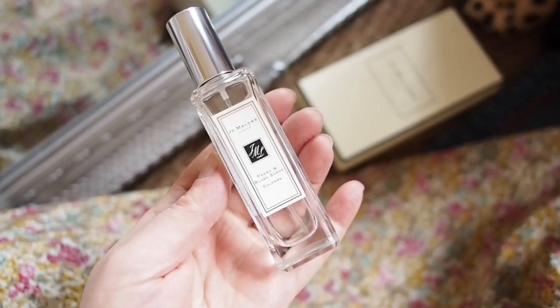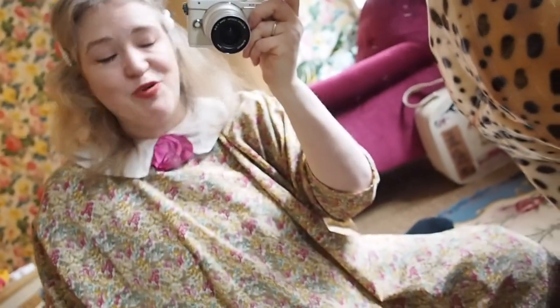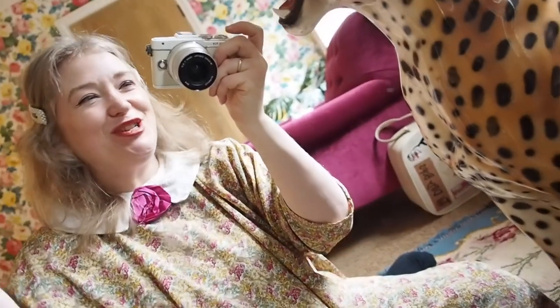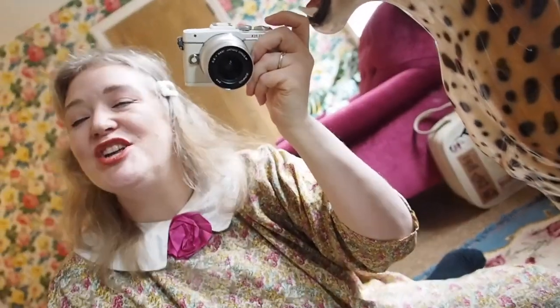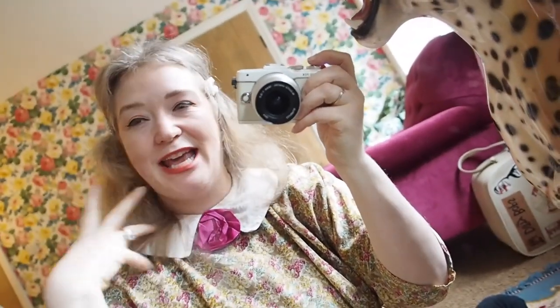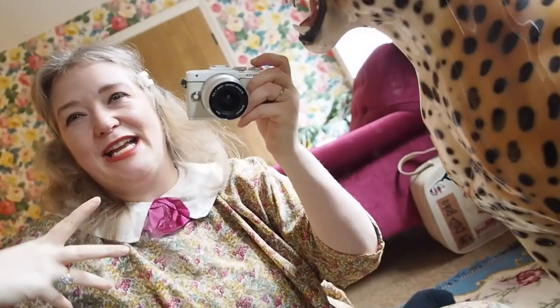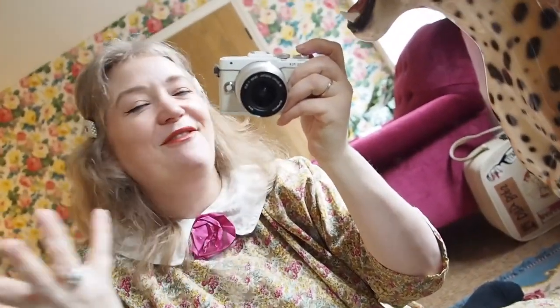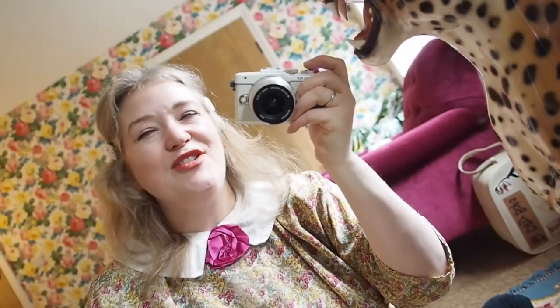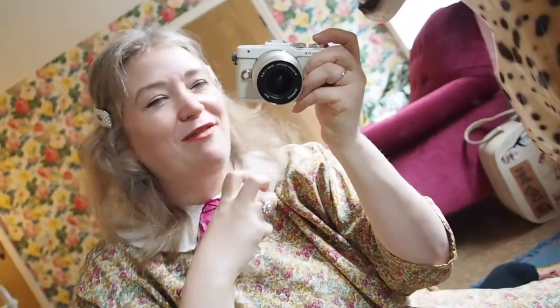I'm already wearing it but I'm going to spritz a little bit more just because I enjoy it so much. At the first hit, it's obviously the red apple — it's just lovely, it's juicy, it's fruity, it's exciting, just really fun and carefree and lovely and flirty, and just kind of humble but lovely and exciting.